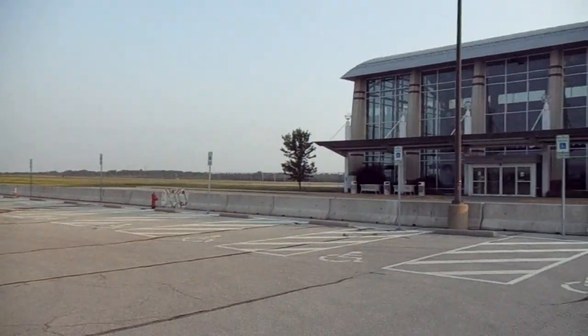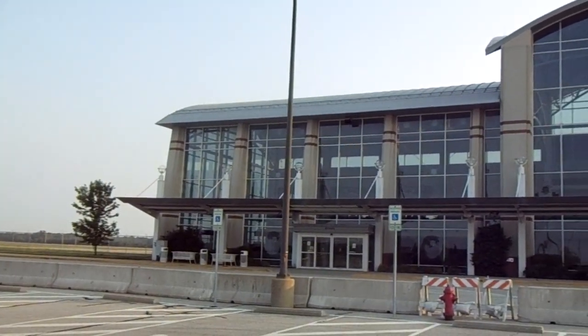I'm coming to you from outside Muscootah, Illinois. This is Mid-America Airport, and if you're from the area maybe you've heard about this. This is like a colossal waste of taxpayer money here, but I just want to show you the facilities.